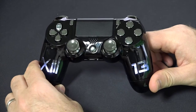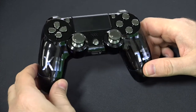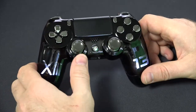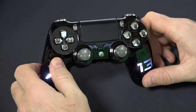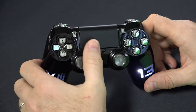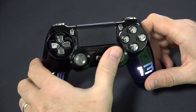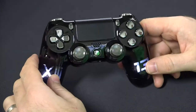You've got the number 13 on the right-hand side, and you've got the Roman numerals on the left-hand side that also illuminate as well. Also featuring aluminum metal gunmetal thumbsticks with d-pad buttons, share button, option button, and PS home button. Of course, these are all customizable. We've got the bumpers and triggers.